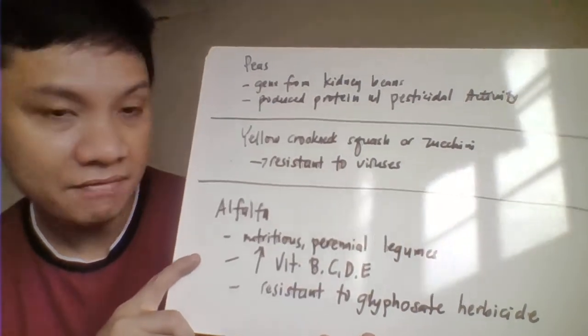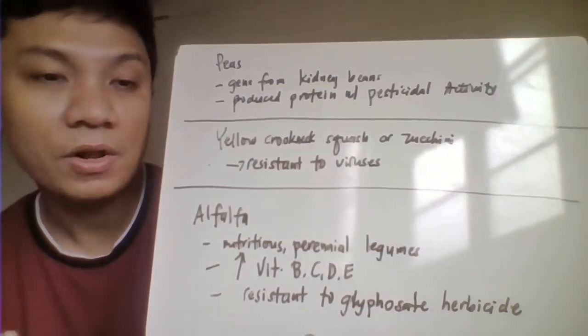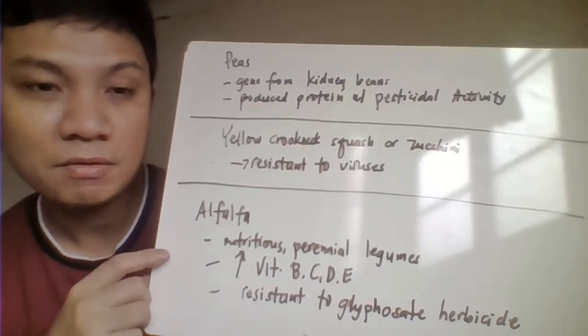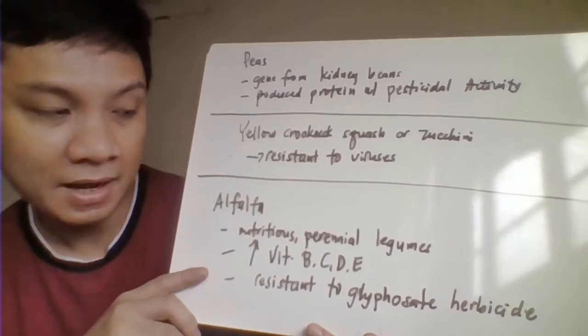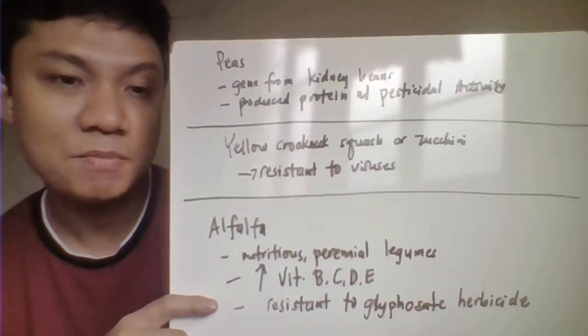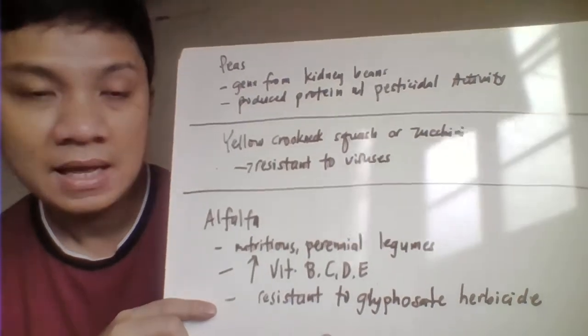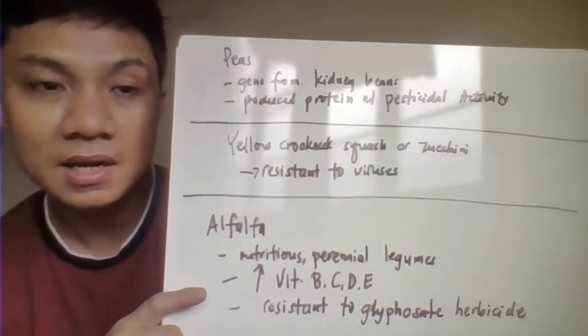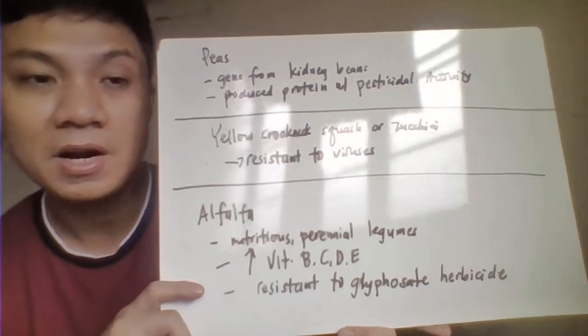Then we have your alfalfa. This is a legume. They try to grow this basically year-round. They try to modify this one — it's highly nutritious and leguminous — and fortify this one to become high in vitamins B, C, D, and A. This will also render this legume here to be resistant to your glyphosate herbicide.